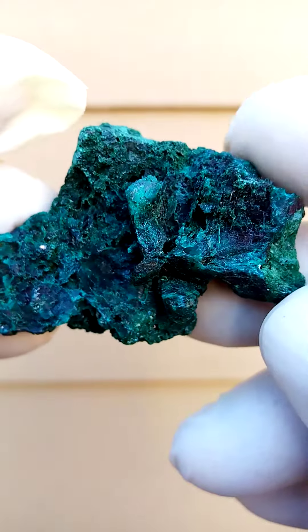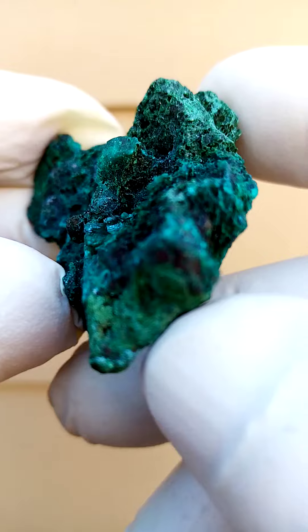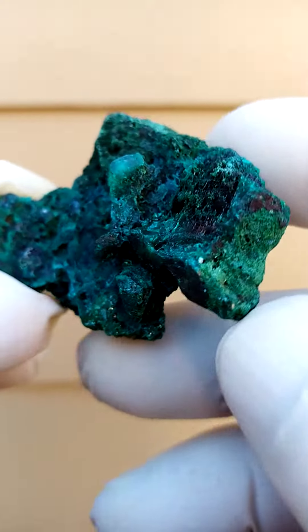Here we have a dioptase formation, a crystalline dioptase formation, almost like a little pillow sticking out from the main rock. There are also traces of malachite associated as well.